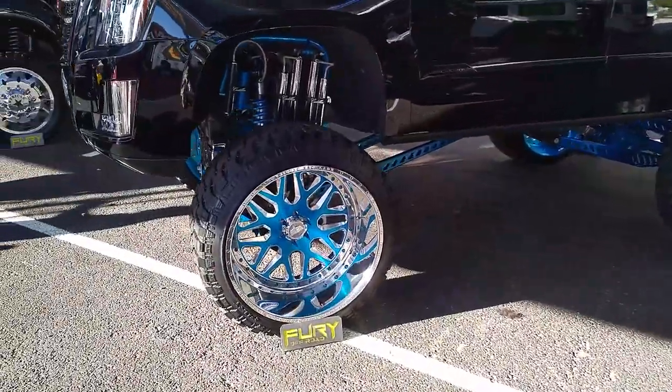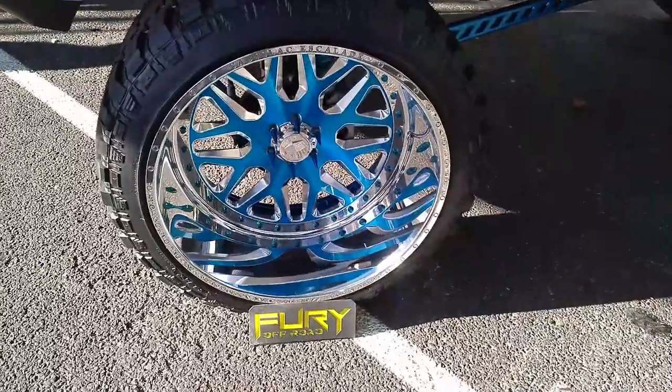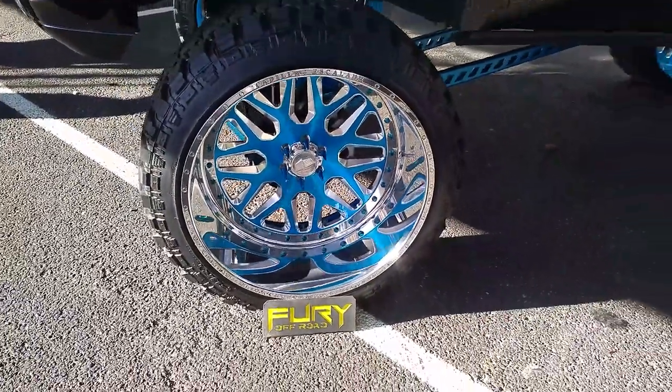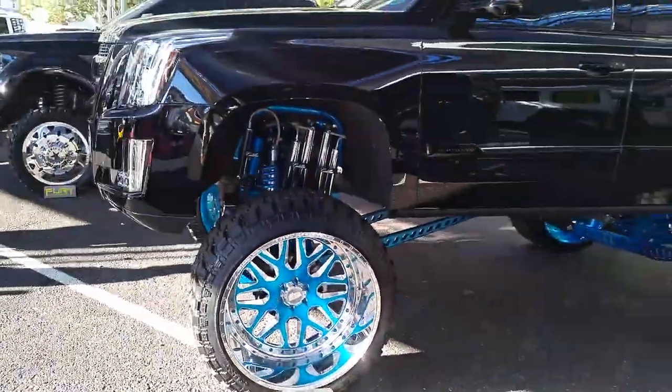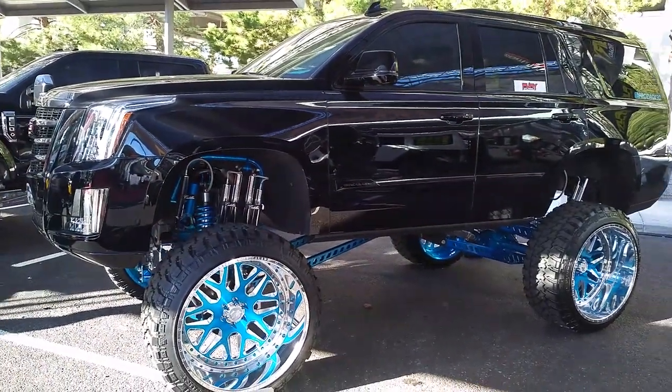You can find American Force wheels and the Fury tires online at DozenTires.com or call us at 877-544-8473. We do all the custom painting and everything you need. This is your boy KB from Dozen Tires TV. Sign up.